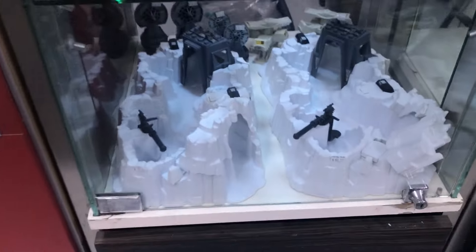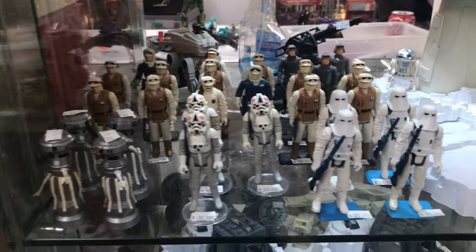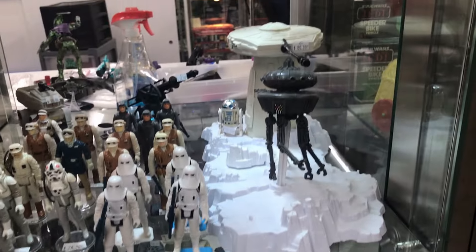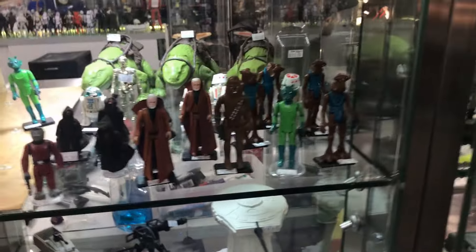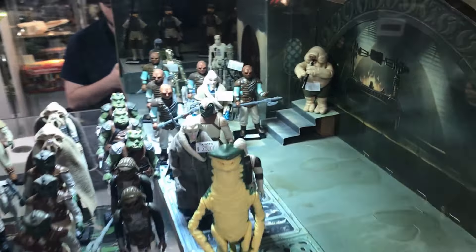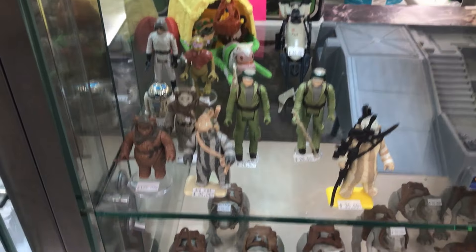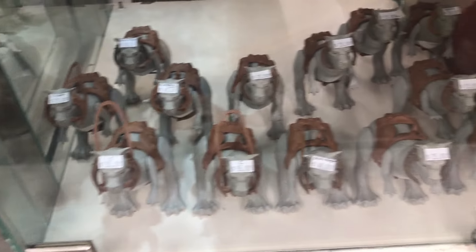We also have some Kenner play sets — here's the Hoth play set — and some figures: AT-AT pilots, Snow Troopers, Rebel Troopers, Obi-Wan, Chewie, some Dewbacks, the Mos Eisley Cantina set, Lando and his spy gear, Magorian Guards, Jabba's Palace, and some more carded figures. We also have a lot of Tauntauns on the bottom of the shelf. Very cool.